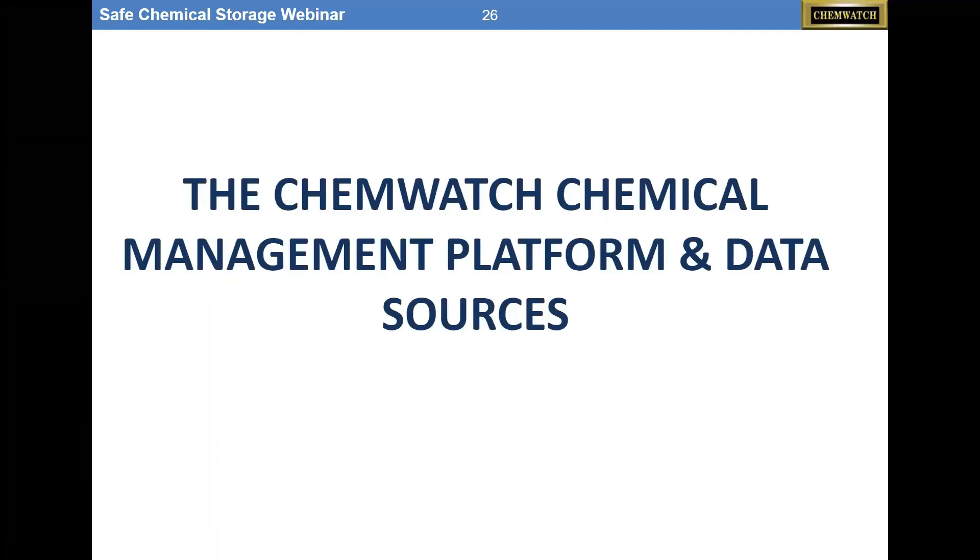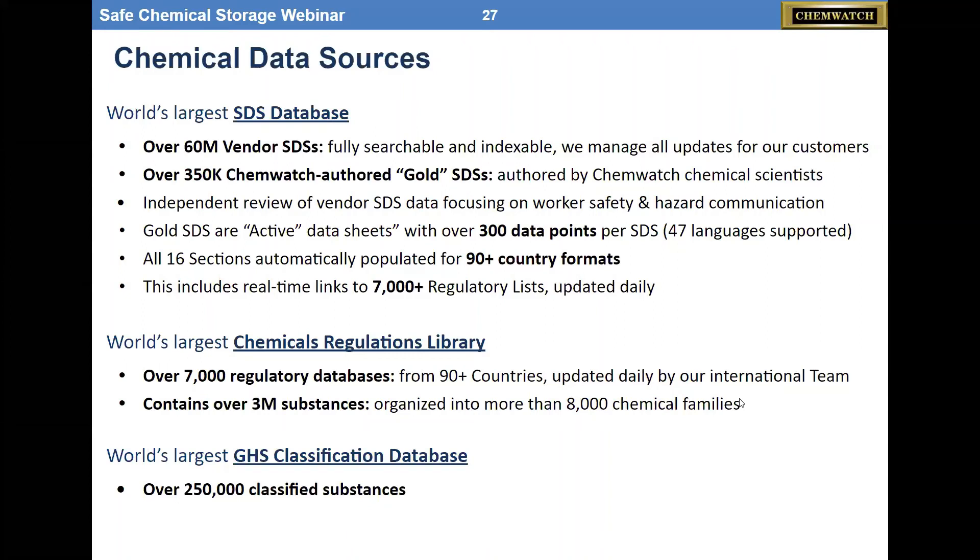Where do we get all this data? We have over 60 million vendor SDSs in our database. Many of these have been extracted for VGD data — about 70 data points. The onset of GHS allowed us to have a homogeneous data set to do this. We also have over 350,000 ChemWatch re-authored Gold SDSs, and we can pull that data — that is unique to the industry. The vendor data and the Gold ChemWatch data complement each other, because sometimes the vendor doesn't give you information that would be helpful for worker safety — we provide that.